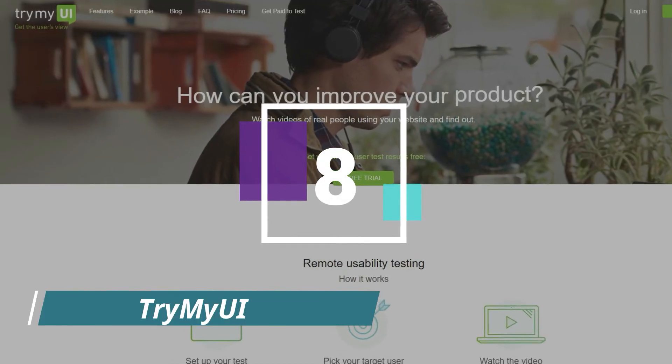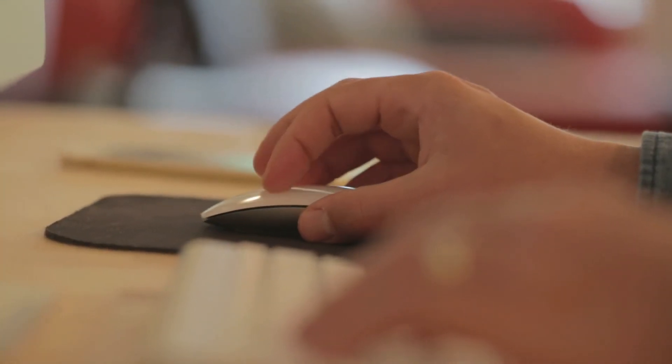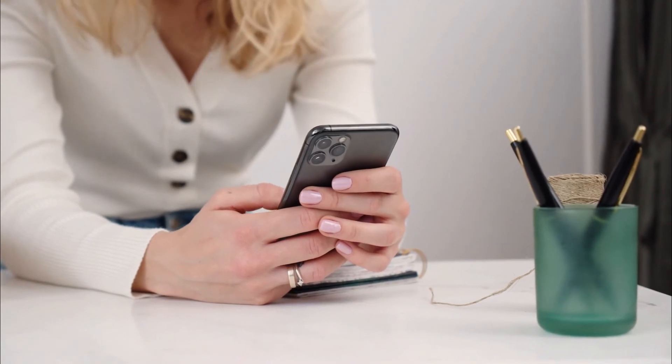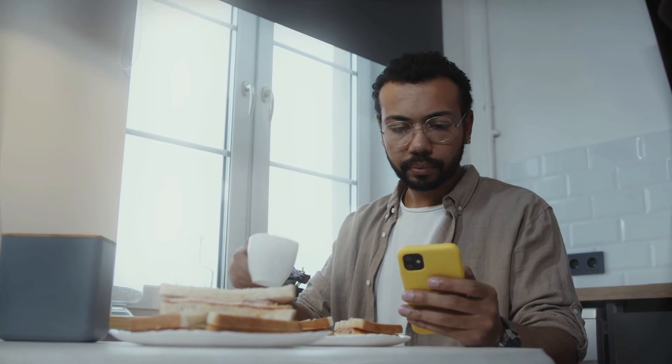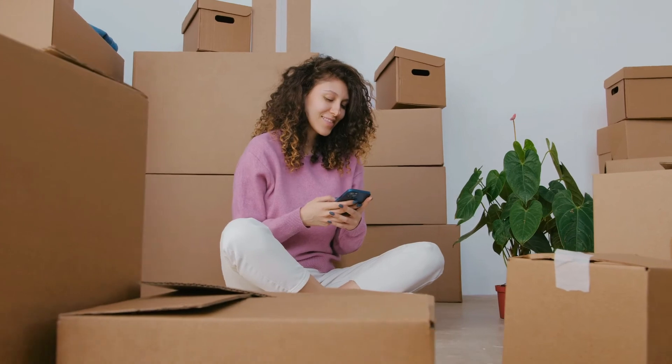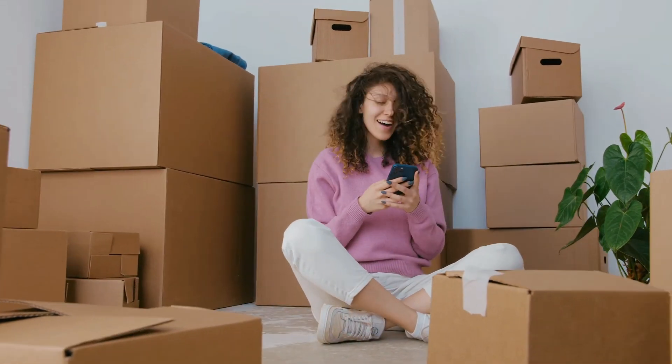At Try My UI, you click through websites exactly as you would in a real-life situation and speak your thoughts to help developers understand what areas need improvement. A test consists of a video featuring your screen and your voice while you use an app or website, along with a short written wrap-up survey at the end. Most tests take around 20 minutes, and you receive $10 per test via PayPal. You can expect to receive a couple of test offers every week.